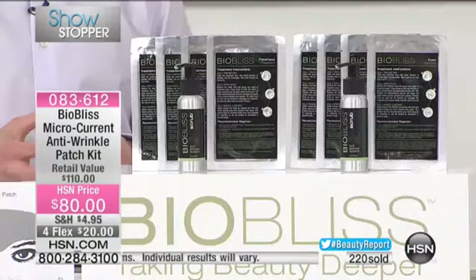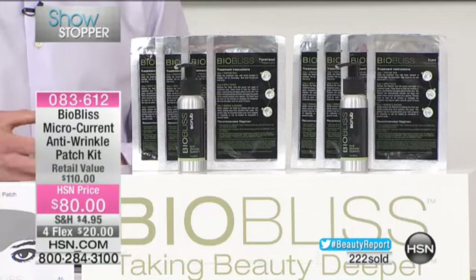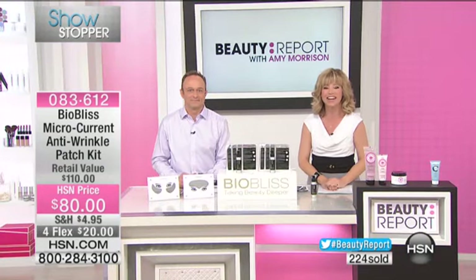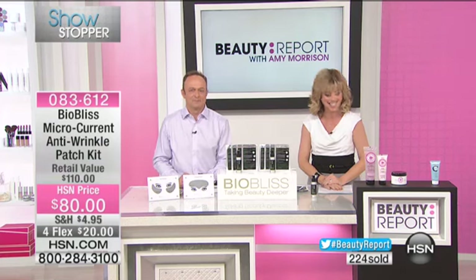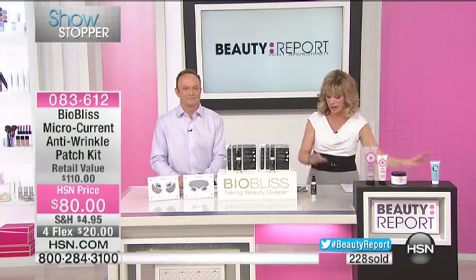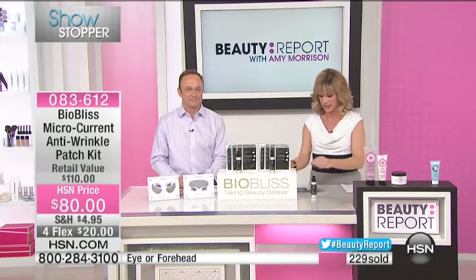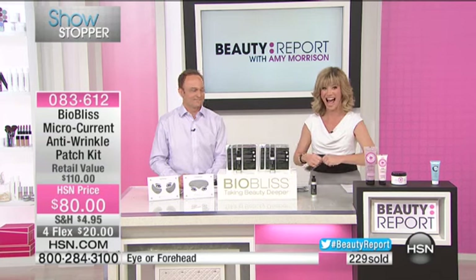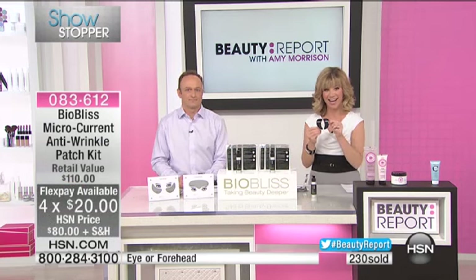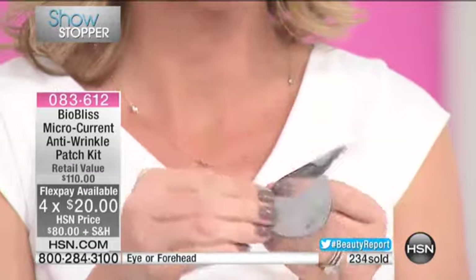We're going to say hello to Lori, who's calling us from Rhode Island. Lori, welcome to HSN. You're live on the air. Have you ever had a chance to use the BioBliss? Well, I just have to tell you that these are the coolest things ever. I'm actually a licensed esthetician in Providence, Rhode Island, and I use the BioBliss patches in my treatment room because I just get this amazing result. One of the coolest things about my job is when I finish a treatment and a client looks in the mirror and says, wow.